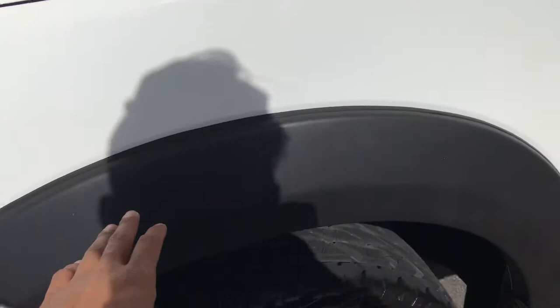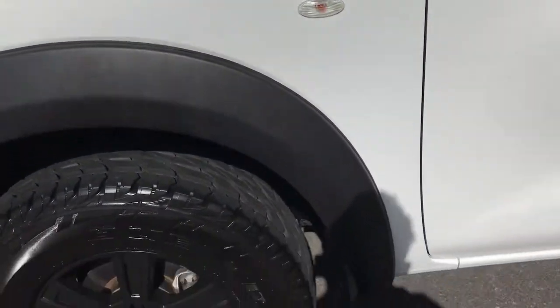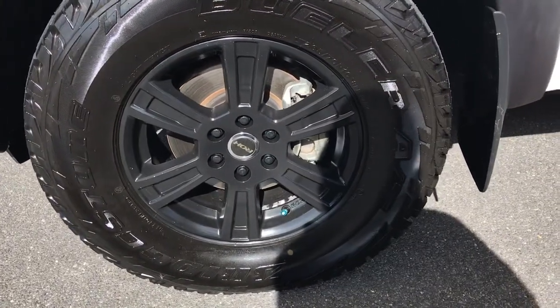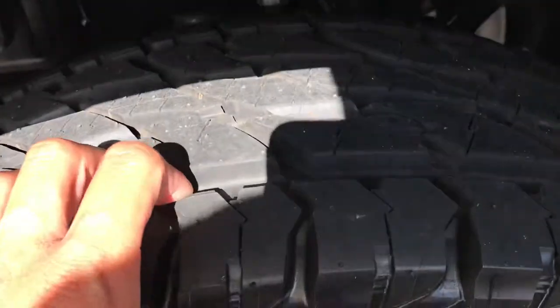You've got the flares there as well, as well as the aftermarket alloys. These are — if I recall — 16-inch alloys, yes, which they are. And these tires are brand new.